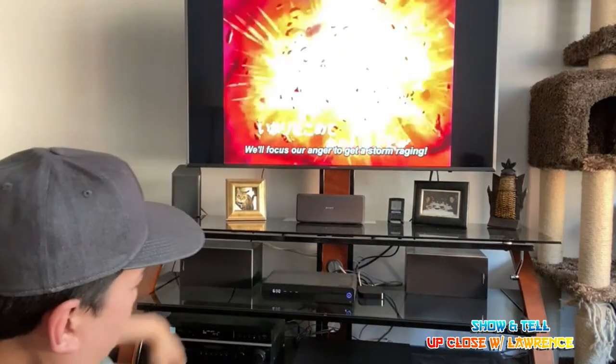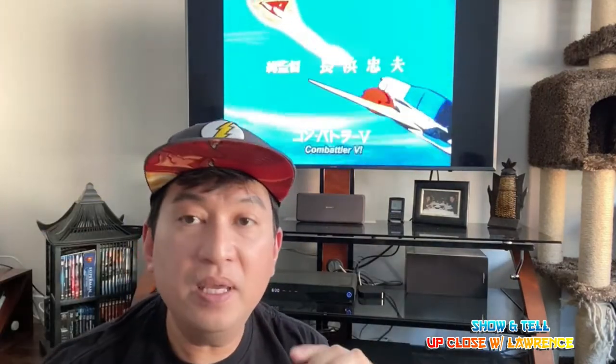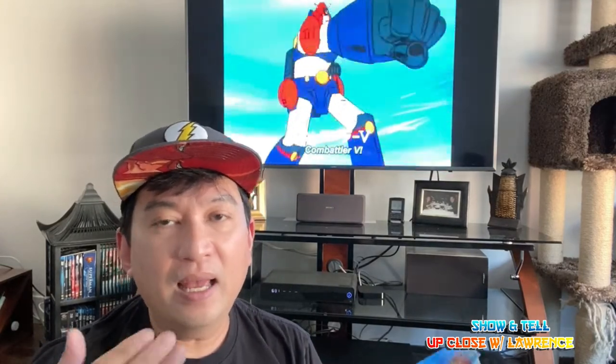So the vlog ends here folks. I'm happy that I have the Combattler V Blu-ray because it's going to be here for good — I only had the downloaded version before. Better quality than the VCD or VHS for sure. The audio is Japanese Dolby Digital 2.0, so it's pretty good — more than stereo.